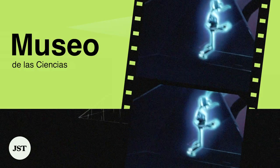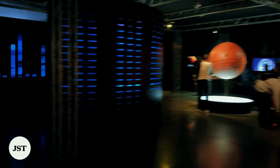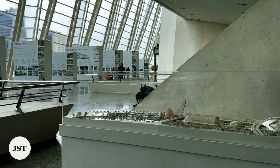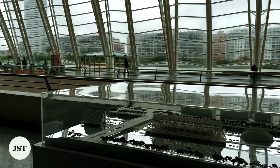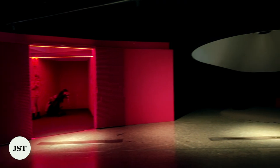The Science Museum in the City of Arts and Sciences was founded in 2000. It is dedicated to engaging people of all ages with the world of science through interactive exhibitions. With over 400 interactive exhibits spread across three floors, visitors can explore the mysteries of the human body, robotics, genetics, and more.